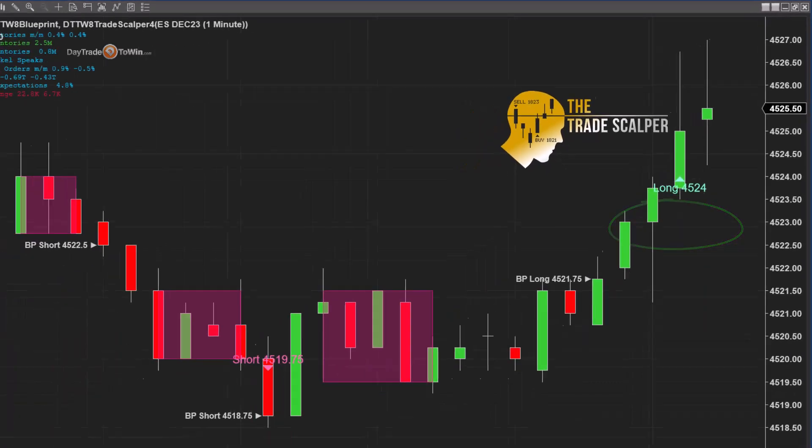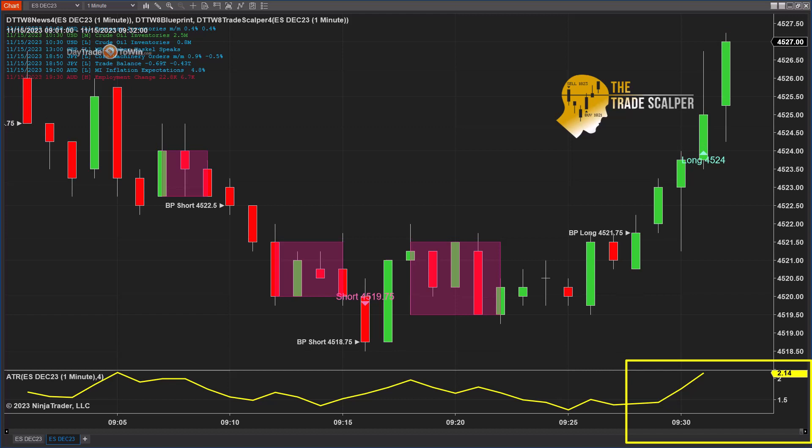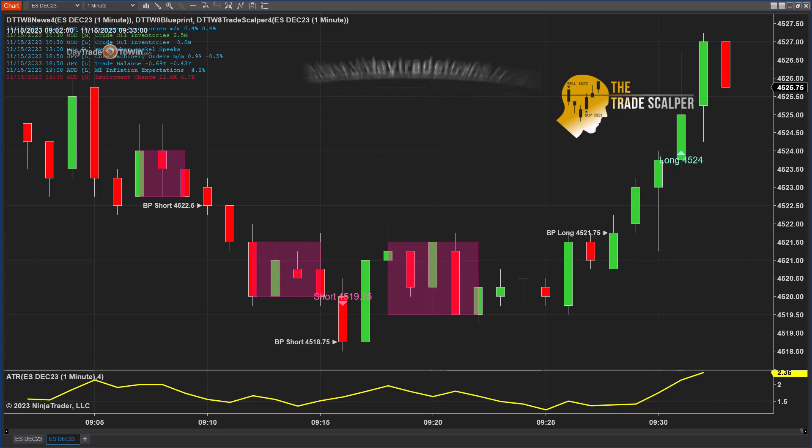I'm going to show you how we place the trades to go long. Looking at the ATR — the average true range — two points would be my goal as far as a target and a stop as well. I don't want to go too far away from two to two-and-a-quarter points as a stop. Whenever you place trades right as the market opens, there could be a lot of volatility, so just be aware.